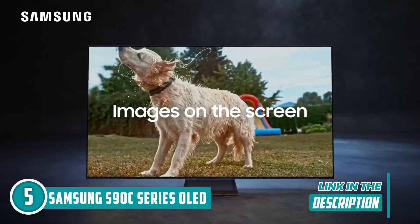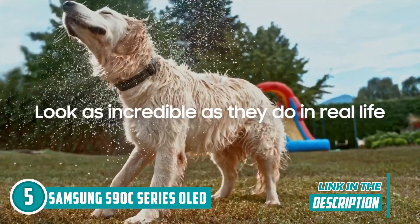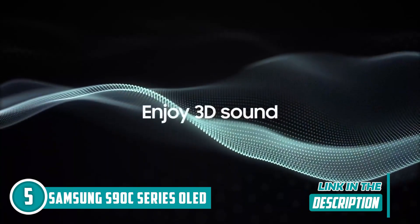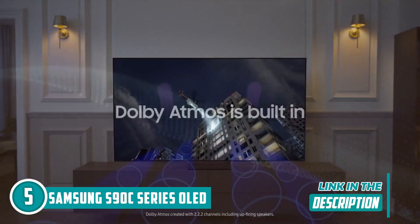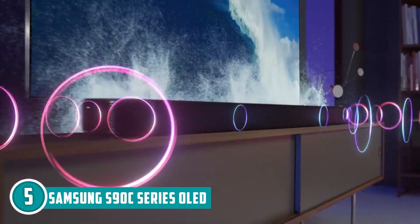Pantone validation? You bet. Colors are so legit they're practically Pantone-approved. But here's the kicker — Dolby Atmos and object-tracking sound. When a dragon swoops across the screen, your sound follows it like it's got a GPS. It's an audio experience that's out of this world.